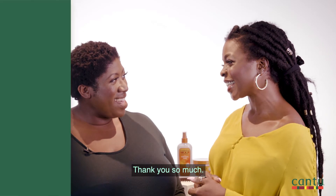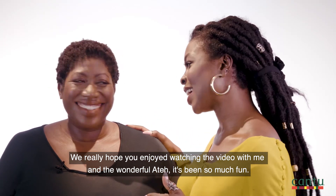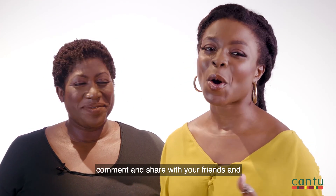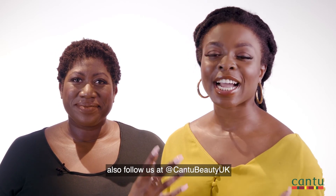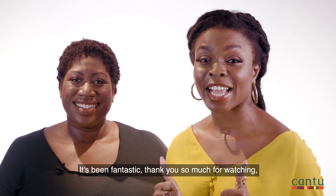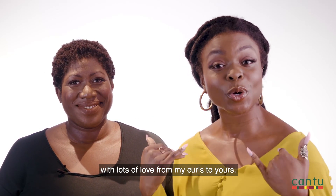But it's been lovely having you, thank you so much. We really hope you enjoyed watching the video with me and the wonderful Ate — it's been so much fun. Thanks for having me! Please don't forget to like, comment and share with your friends, and also follow us at Cantu Beauty UK and myself at Loose Curls on Instagram for some more healthy tips for your textured hair. Thank you so much for watching. With lots of love, from my curls to yours — we'll see you next time. Bye!